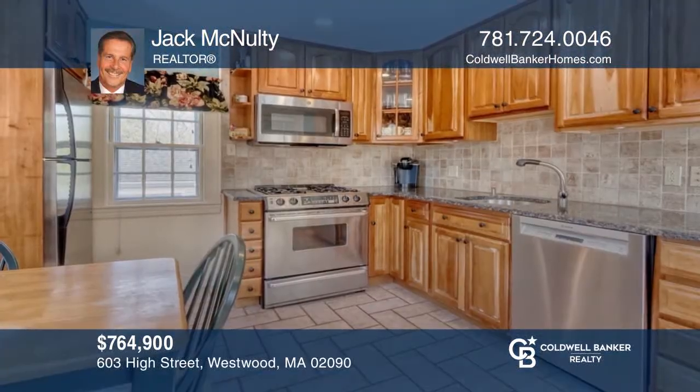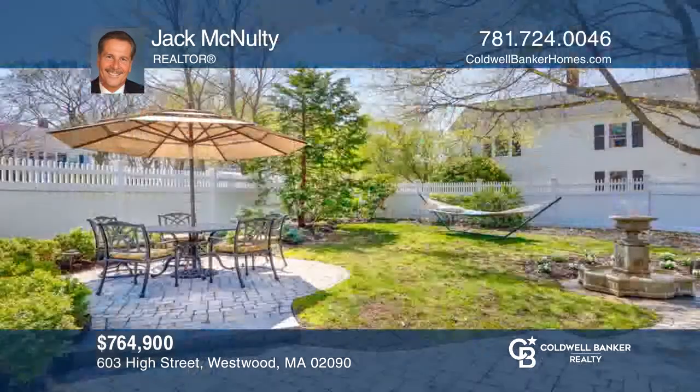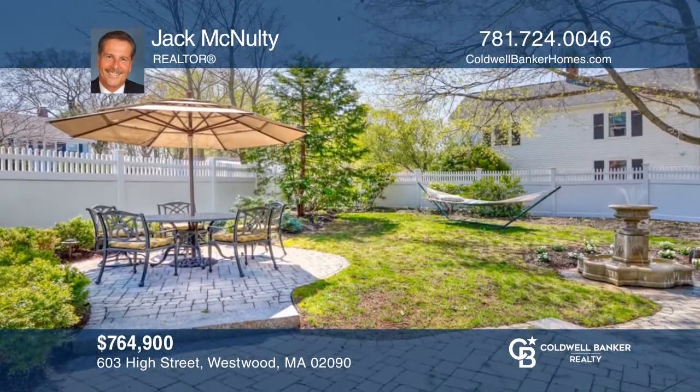This beautiful three-bedroom, two-bathroom antique cape features an updated kitchen and professionally designed patios. Your new home is just a call away. Contact Jack McNulty for more details.